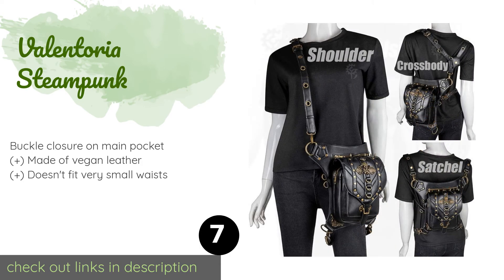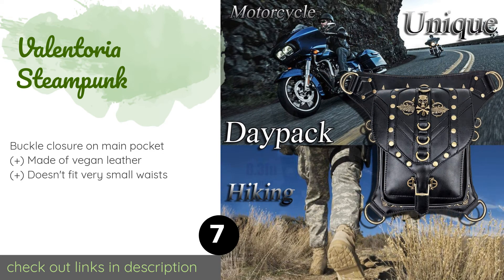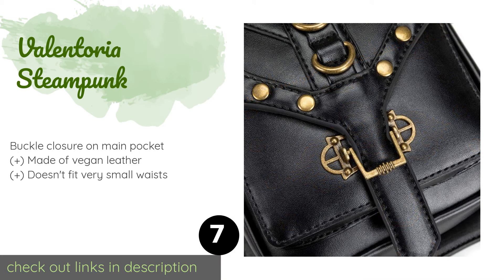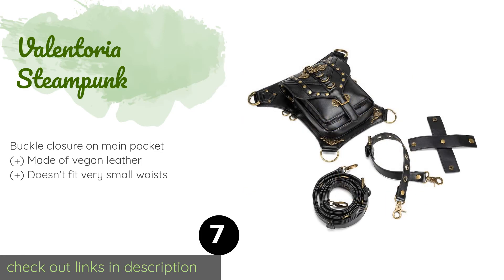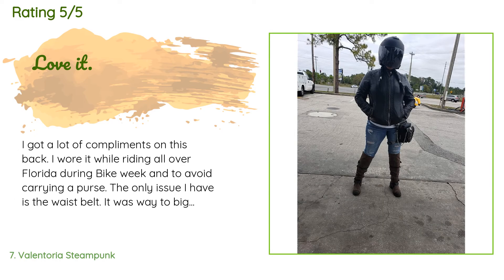The next product is the Valentoria Steampunk. Add some drama to your outfit with the Valentoria Steampunk, which features a gold-tone skull and crossbones embellishment. There are several ways to wear it: holster style with a strap around the leg, as a backpack, or crossbody style. The price is around $39 — check out the product link in the YouTube description below. This product is rated 4.4 stars from 442 customer reviews.